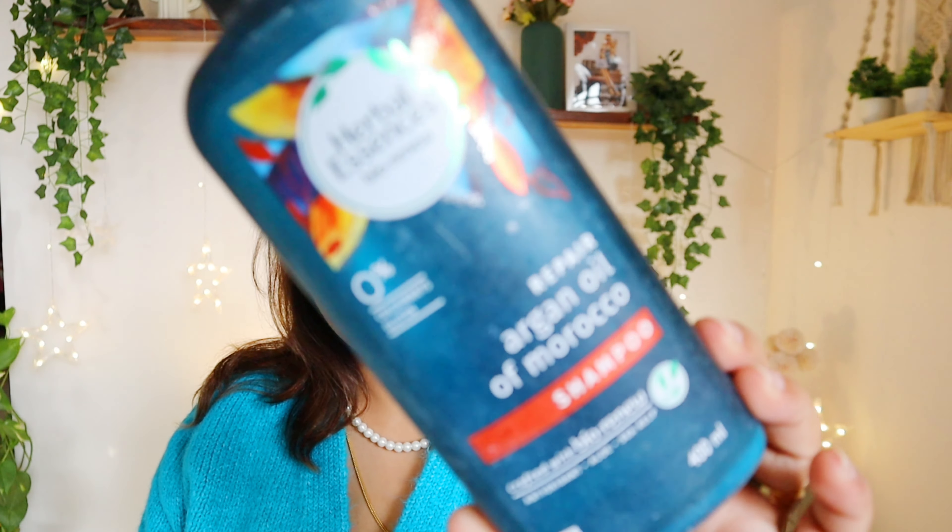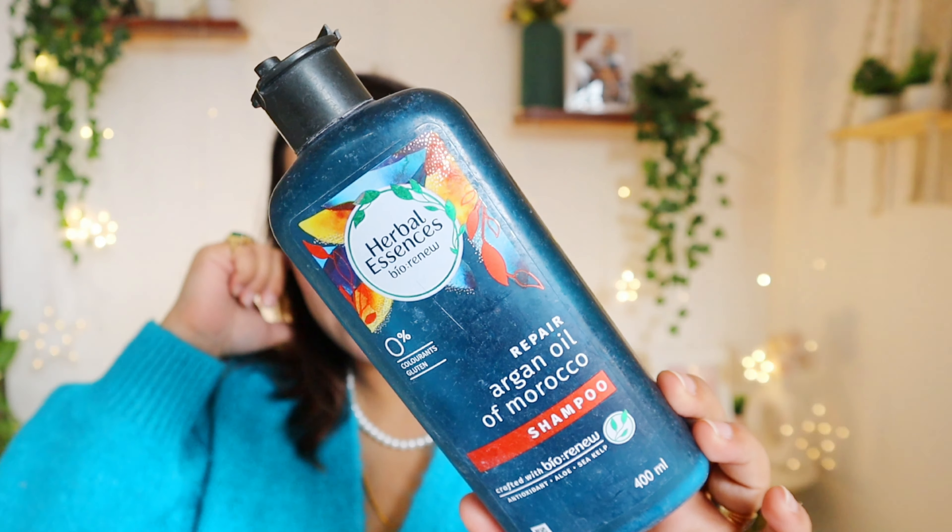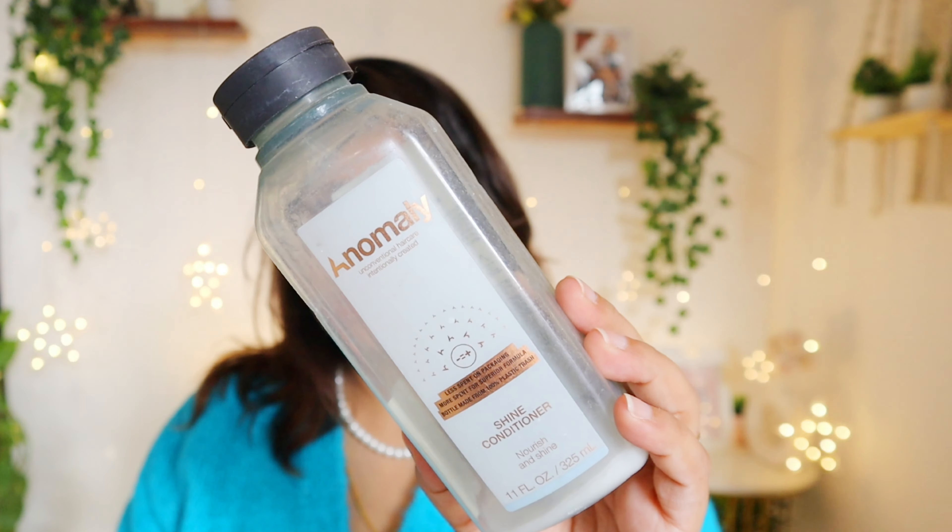Next empty is this Herbal Essences Argan Oil of Morocco shampoo. I tried it but it made my scalp oily, so it's not for oily scalp. I gave it to my husband who finished it and liked it. But I won't be repurchasing this one.